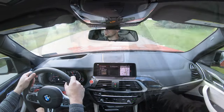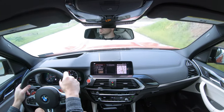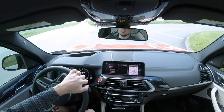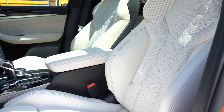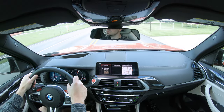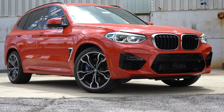That Executive Package also includes a panoramic moonroof, rear window sunshades, gesture control, wireless charging, heated steering wheel, heated front and rear seats, and parking assistant plus. It's a very inclusive package for the price. Overall, the best part about driving the X3 M is the steering feel — it is so heavy. I put it on the heaviest weighted setting, and you also get thick 10-and-2 grips plus power side bolsters on the seat that hug you in place around the turns.